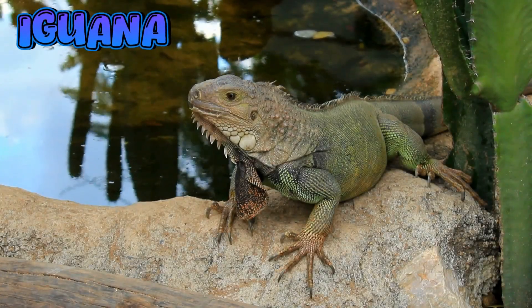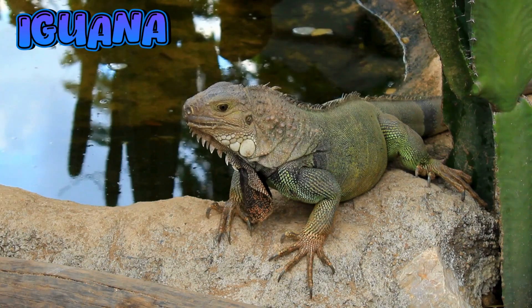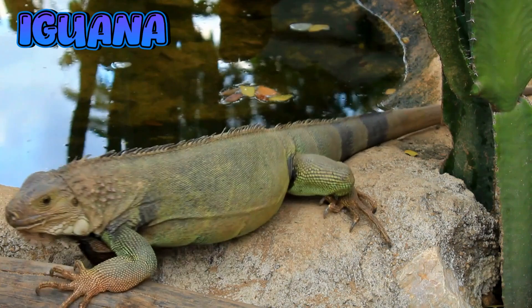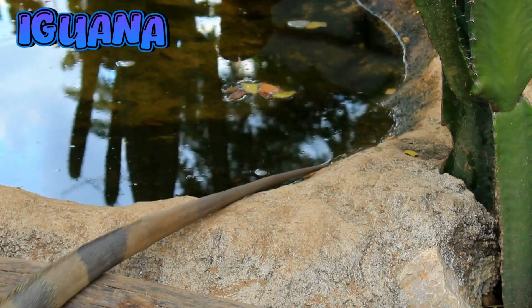Iguana. They are part of the reptile family. Most iguanas are herbivores — they eat leaves, fruits, and vegetables. Iguanas love to climb trees and often rest on high branches.